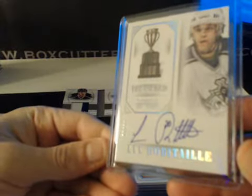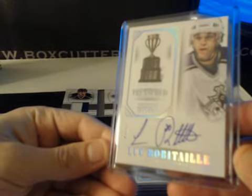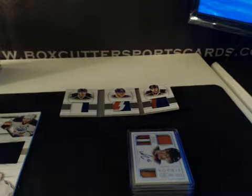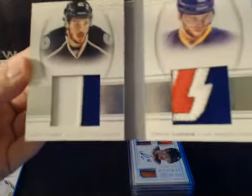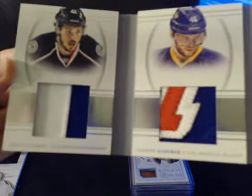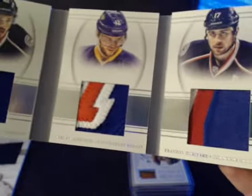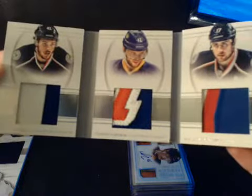Treasured Trophies on card, numbered to 25: Luc Robitaille for the Kings, on-card autograph. Let's take a look at our Prime Booklet. Numbered to 25 — Artem Anisimov for the Blue Jackets, Marian Gaborik for the Kings, and Brandon Nabinski for the Blue Jackets. Pretty sick patch booklet there — tri-fold numbered to 25.